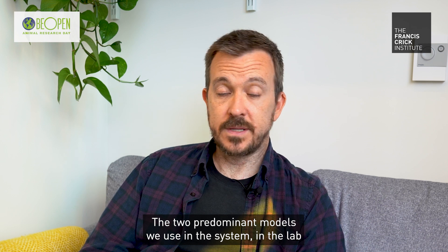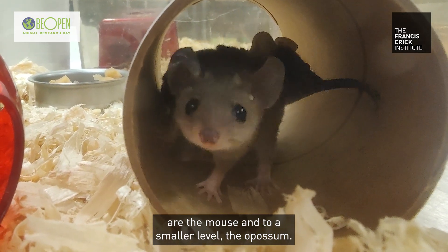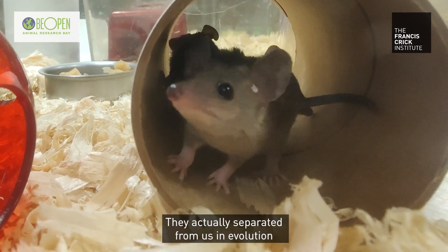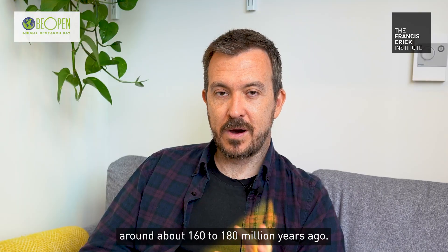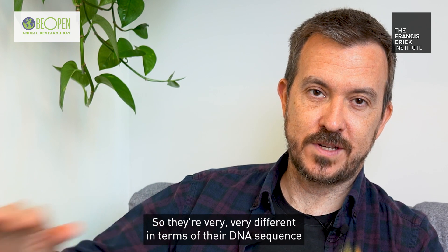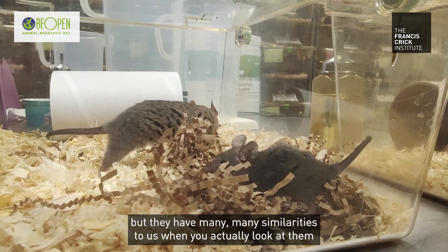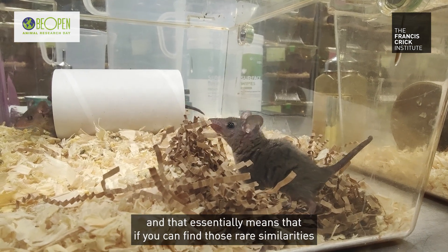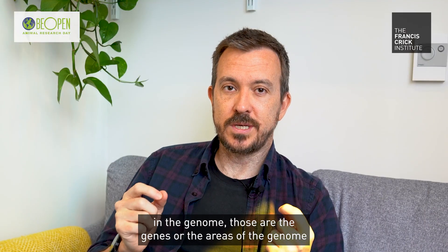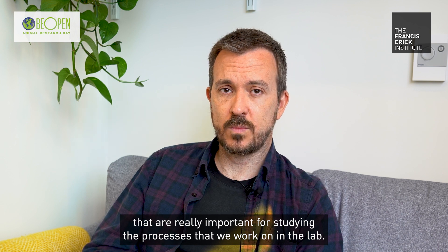The two predominant models we use in the lab are the mouse and, to a smaller level, the opossum. I would describe the opossum as a Pandora's box of research. They actually separated from us in evolution around 160 to 180 million years ago, so they're very different in terms of their DNA sequence, but they have many similarities to us. That essentially means that if you can find those rare similarities in the genome, those are the genes or areas of the genome that are really important for studying the processes that we work on in the lab.